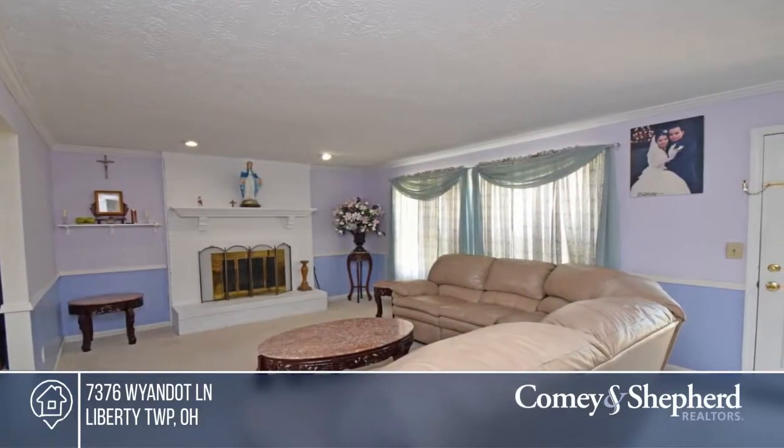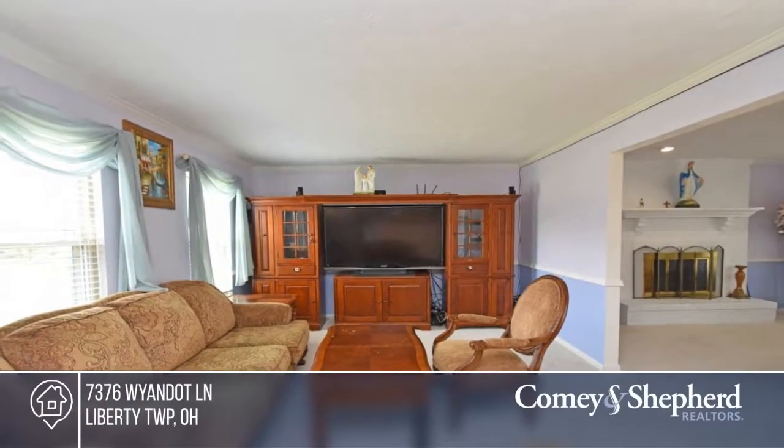There are four bedrooms, plus a possible bedroom in the lower level, along with a large recreation room and study.